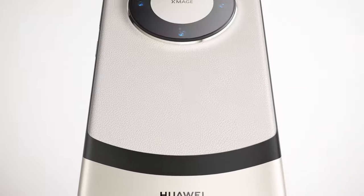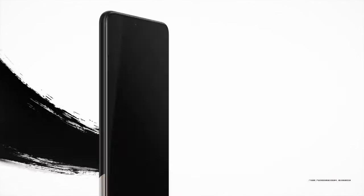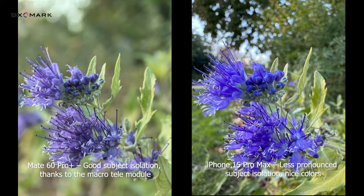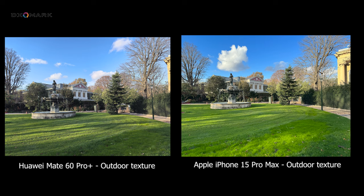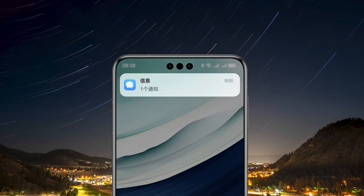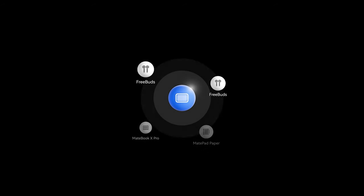Our third recommendation is especially for those who love photography and want to capture moments in high quality, detail, and natural beauty. In this regard, the Huawei Mate 60 Pro Plus stands out. Huawei excels in both software and hardware aspects of camera technology, consistently outperforming its competitors. In tests conducted by DxOMark, the Mate 60 Pro Plus has demonstrated its ability to capture high-quality and detailed photos in various conditions, including low-light environments and macro shots. Huawei continues to develop its own operating system independently of Android, along with its proprietary processors.